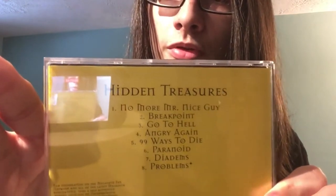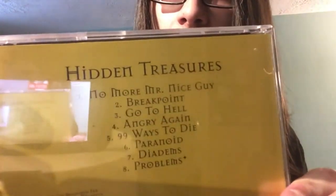Starting off, we have Megadeth's Hidden Treasures. I was pretty surprised to find this at my local CD store because I don't know how rare or common this album is to find on CD. Either way, this album has some good stuff on it — it's got a cover of Alice Cooper's 'No More Mr. Nice Guy,' and '99 Ways to Die,' easily one of my favorite Megadeth songs. If you ever find it in a CD store or online, I definitely suggest buying this compilation album.